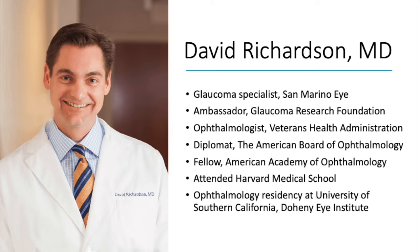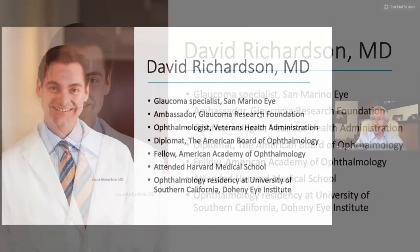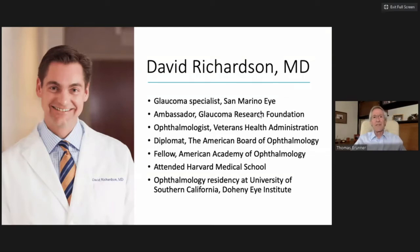Dr. David Richardson has very kindly agreed to join me today to talk about glaucoma treatment options, and we'll try to answer as many of your questions as possible. David is a glaucoma specialist and medical director at San Marino Eye in Southern California. He went to Harvard Medical School in Boston and did his ophthalmology residency at University of Southern California, Doheny Eye Institute.